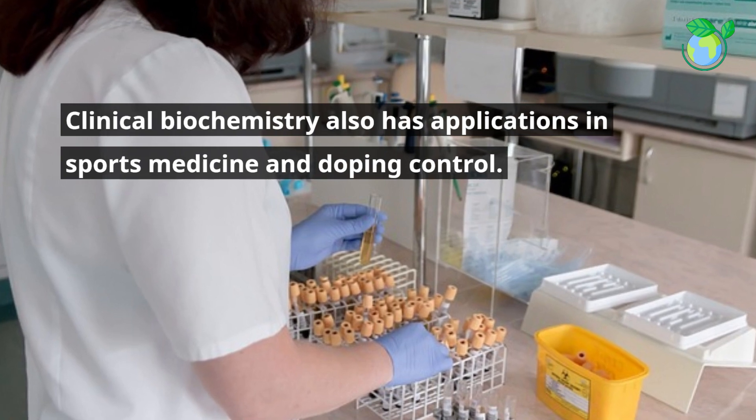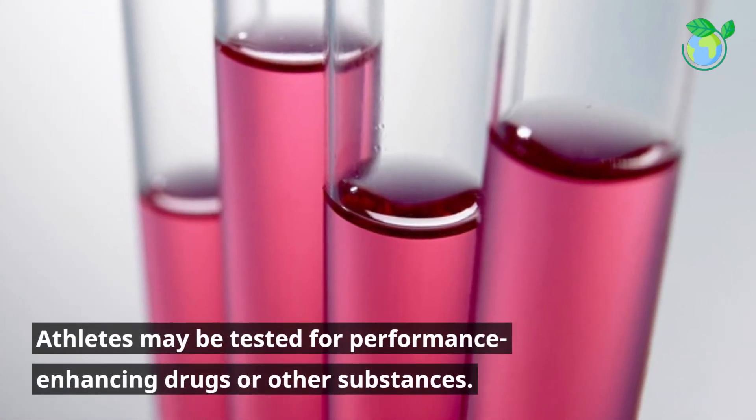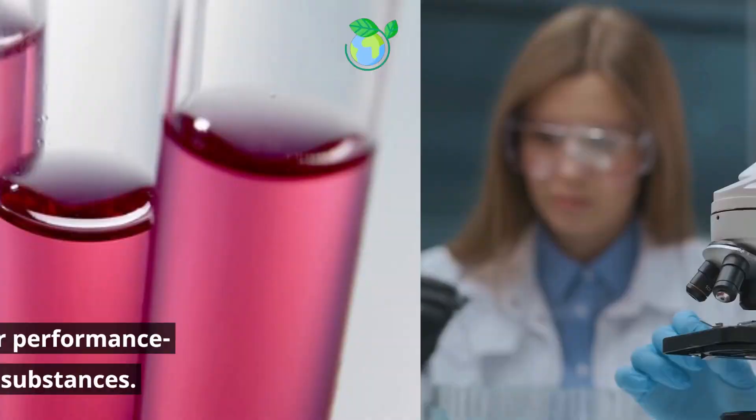Clinical biochemistry also has applications in sports medicine and doping control. Athletes may be tested for performance-enhancing drugs or other substances.